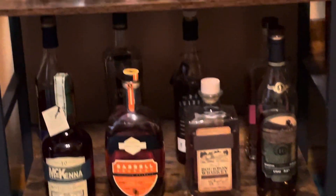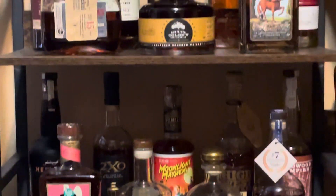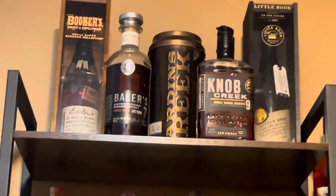We've got the Benchmark collection. Over here we got some random stuff. Rabbit Hole was from Kentucky. They haven't opened a 13th Colony yet. 1792 and Penelope. Jim Beam products up there.